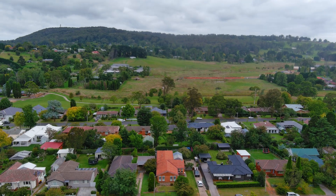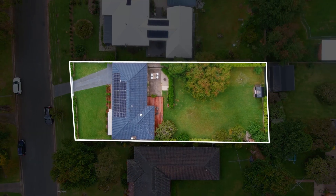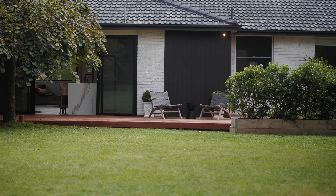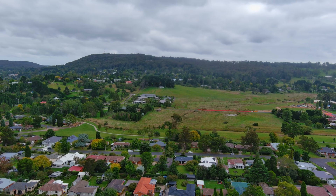Set on a north facing parcel with inviting decks and mature hedging, the established gardens offer the perfect position to relax and entertain, or simply while away the time enjoying the vistas towards Mount Gibraltar.